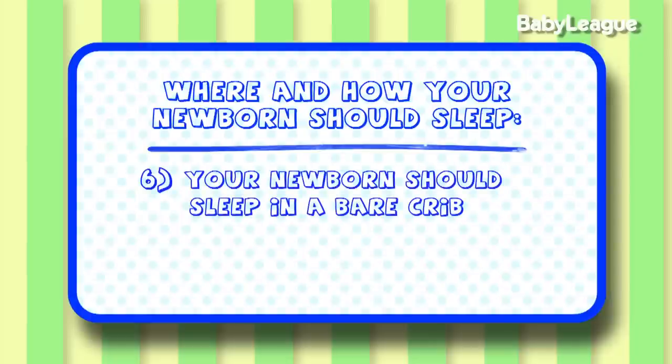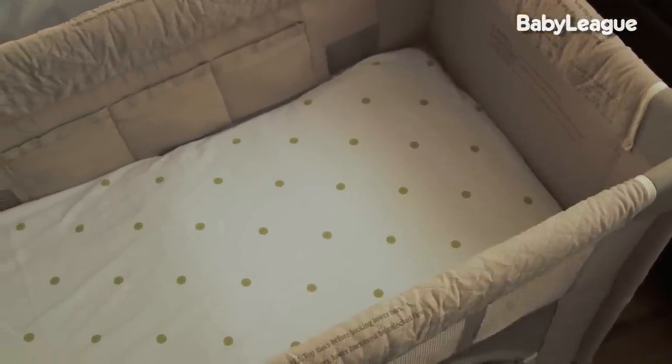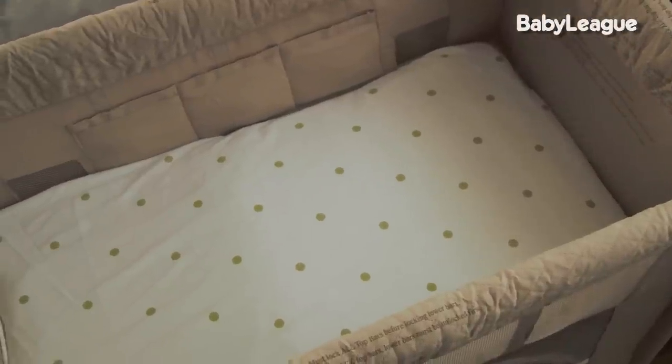Number six, your baby should sleep in a bare crib. That means no stuffed animals, no toys, no pillows, and no blankets. The American Academy of Pediatrics strongly recommends that a baby sleep in a bare sleeping environment. This will really reduce their chances for SIDS and suffocation. It's the best and safest way for your baby to sleep.